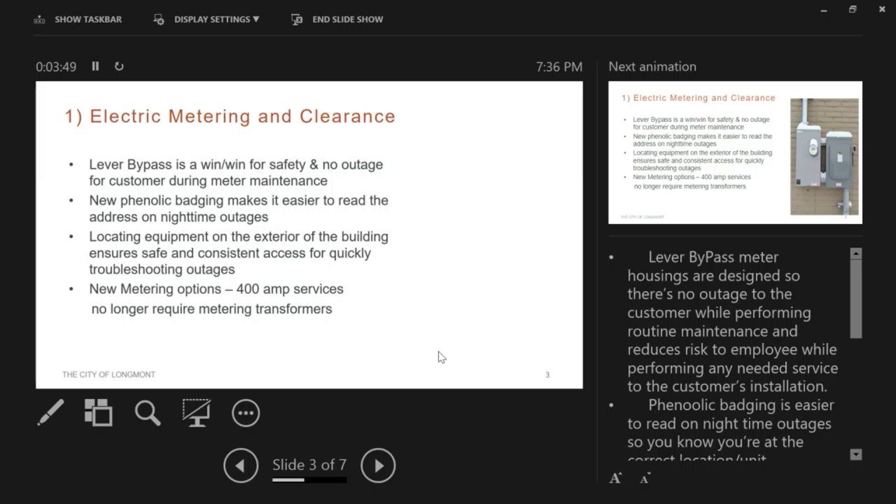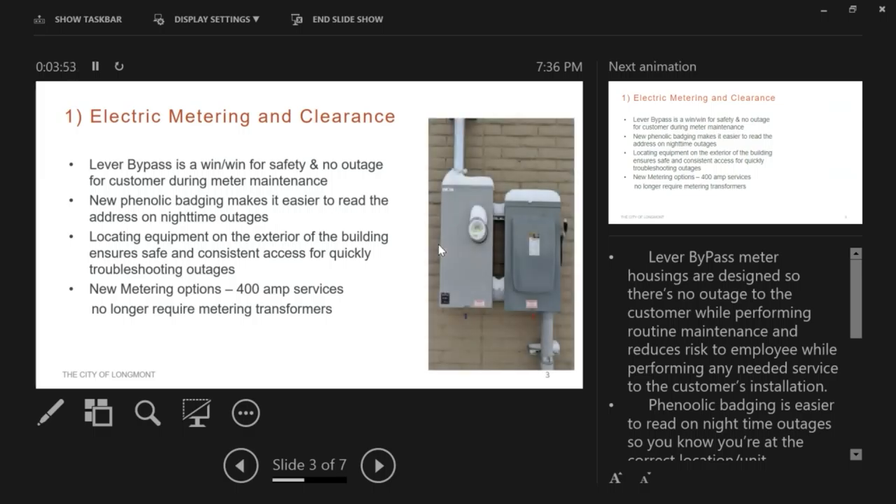New metering options for 400-amp services now have a more compact installation. A lot of customers now have electric vehicles, whereas the standard years ago used to just be a 200-amp service. This type of installation takes up less real estate on a customer's home or business, and the equipment is very accessible in this instance as well.